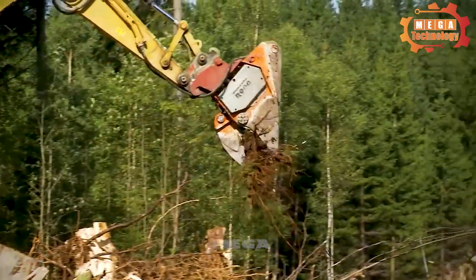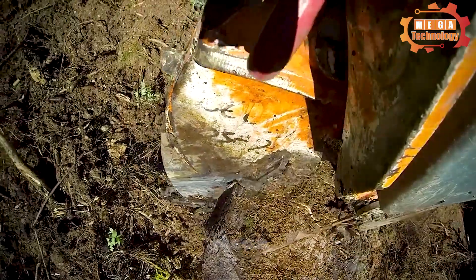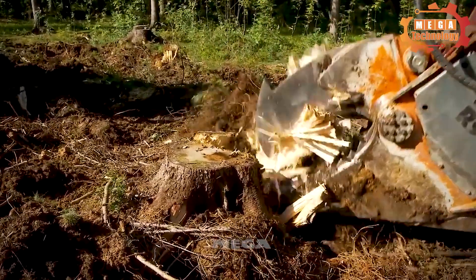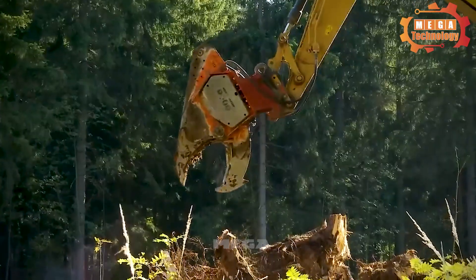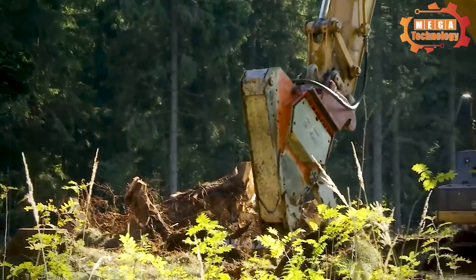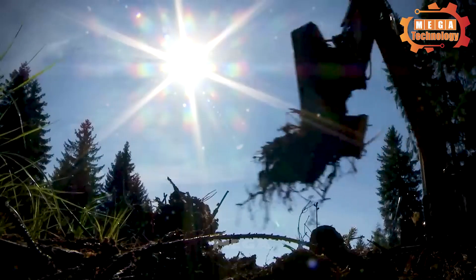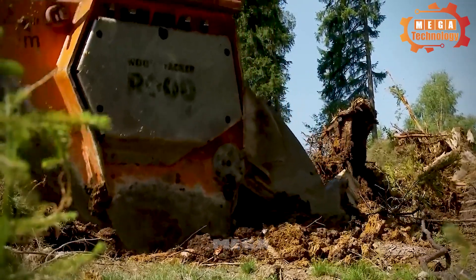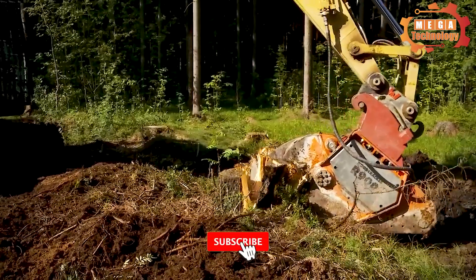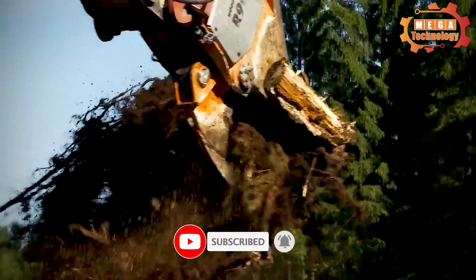The Woodcracker R900 gently removes tree stumps without leaving marks on the soil surface — an outstanding feature of the product. The clamp opening size is up to 955 millimeters, providing flexible processing for many different types of wood. With a weight of 1,200 kilograms, this wood compressor is quite light, increasing mobility and flexibility during use.